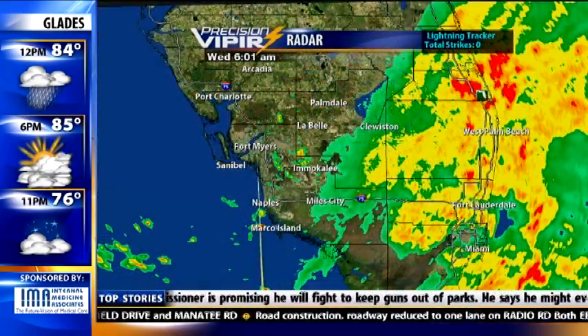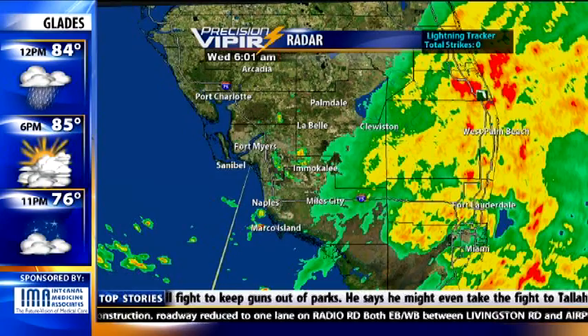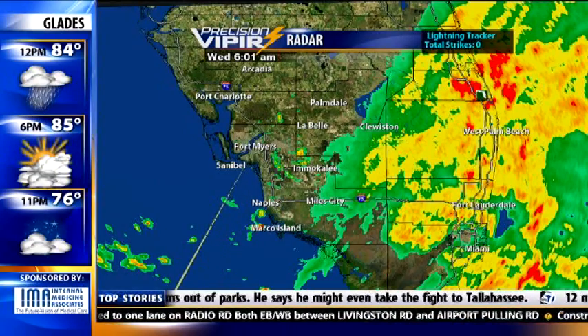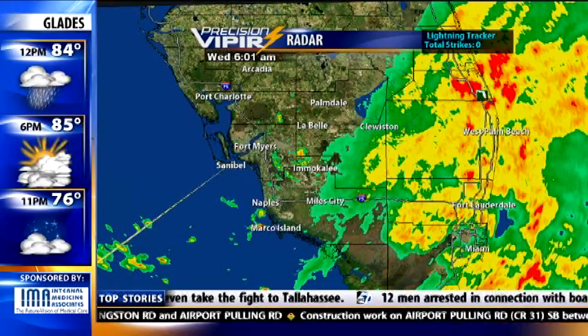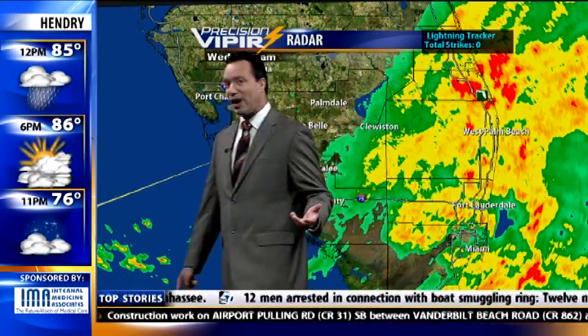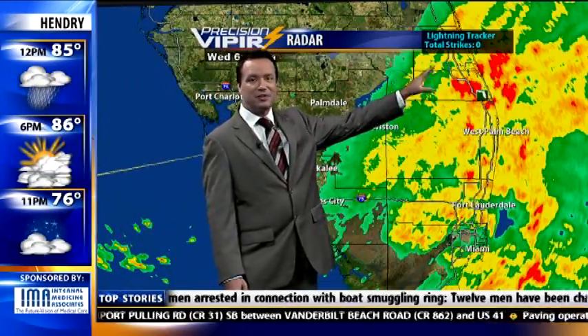This is Precision Viper right now showing you the reds and the oranges over on I-95 and Florida's Turnpike. So if you have business across Alligator Alley this morning, it is going to be very wet. But the good news, if there is any good news in getting drenching rains, is there are no lightning strikes.